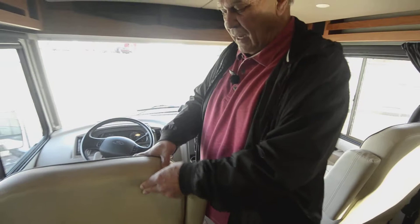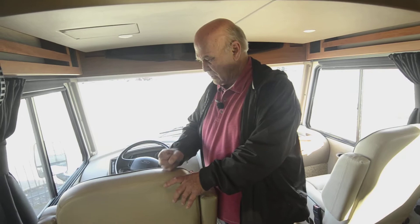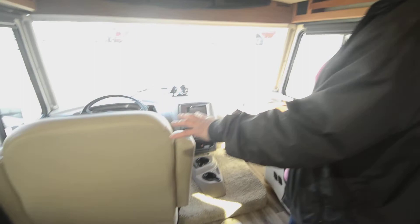Another thing Winnebago does is they make the best furniture. They've got the best framing, they use the best cushions — it's a Stitch Craft product and it's something they're really proud of.